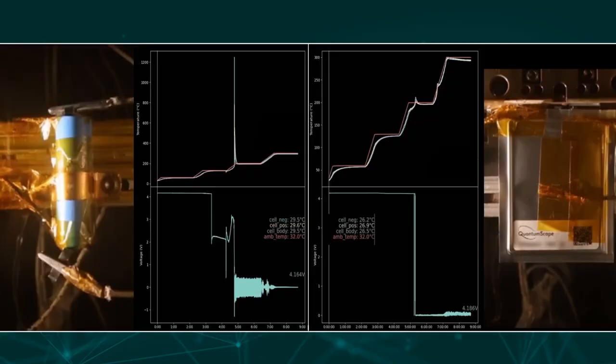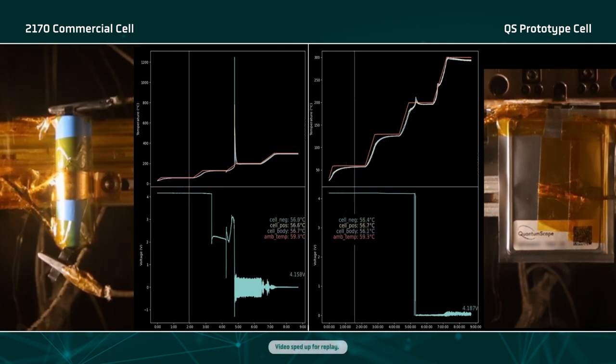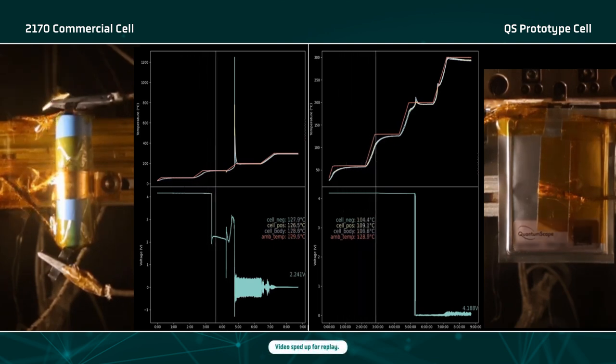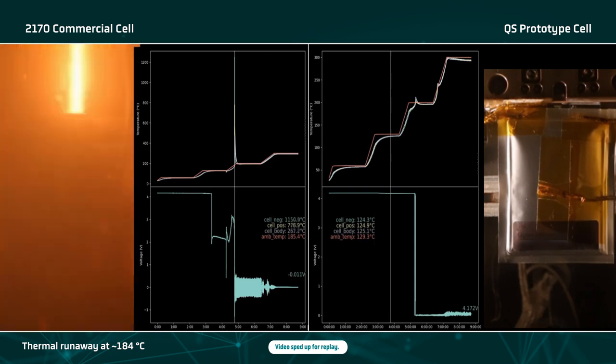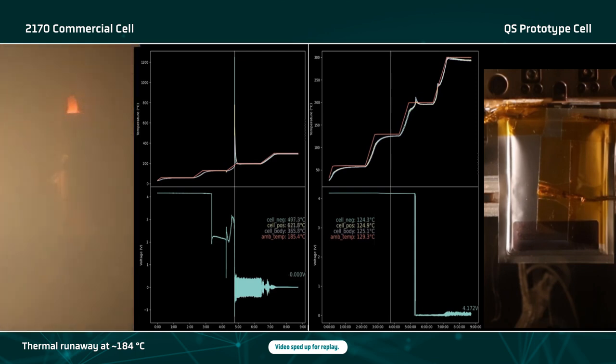Giovanni, can you take us through the setup and results for thermal stability? A thermal stability test typically starts with a fully charged cell alone in a test chamber. On the left you'll see a commercially available 2170 cylindrical cell with conventional lithium ion chemistry inside — a mainstream cell that is pretty widely used in the industry today. And on the right we have our QuantumScape cell. The temperature is first raised to 60 degrees Celsius, then gradually increased to 130 degrees Celsius. As we continue to heat, we observe the cylindrical 2170 cell go into thermal runaway. Flames and sparks can be seen coming out of the top and bottom vent. The vent lasts about 10 seconds and fills the test chamber with gas.